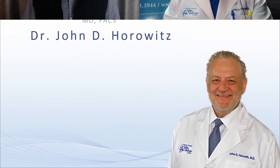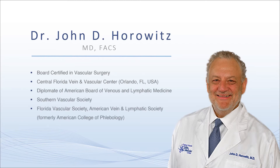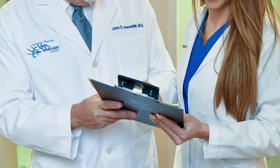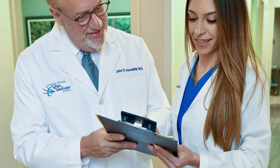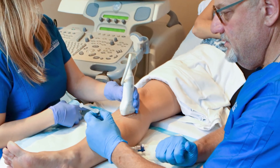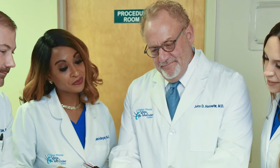I'd like to welcome our esteemed speaker, Dr. John Horowitz. Dr. Horowitz attended the Temple University School of Medicine in Pennsylvania, where he also completed his surgical residency. From there he went on to Ohio State University Hospital for fellowship training in peripheral vascular surgery. He's a diplomat of the American Board of Venous and Lymphatic Medicine, board certified in vascular surgery, and has been practicing vascular surgery in Orlando since 1993. Dr. Horowitz is an active member of the AVLS.